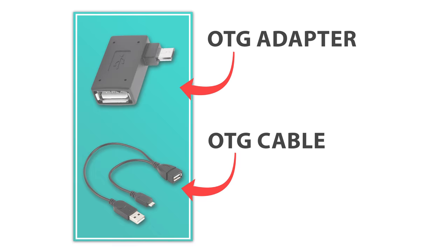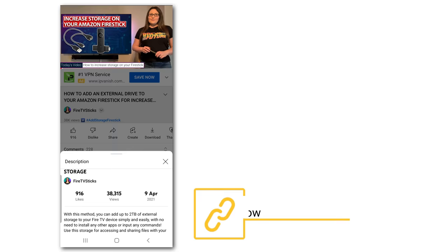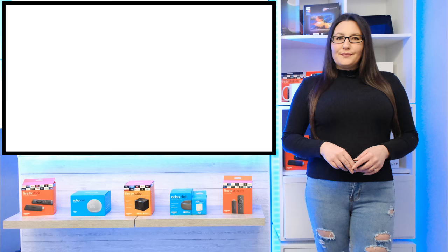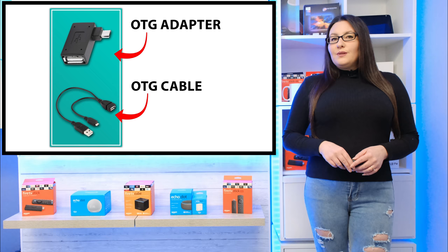To add extra storage to your Fire Stick, you will need a few extra pieces of hardware. You will find links to all hardware used in this video in the description below. First, you will need an OTG cable or adapter. Both of these do the same thing, with the OTG adapter being more compact.